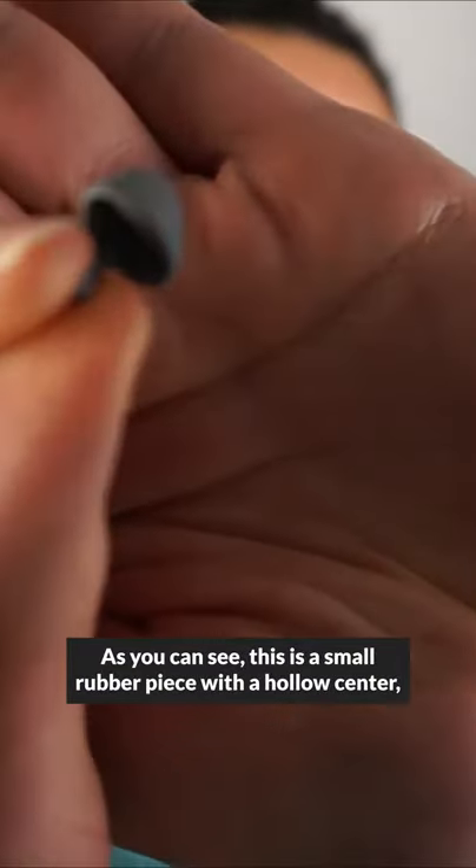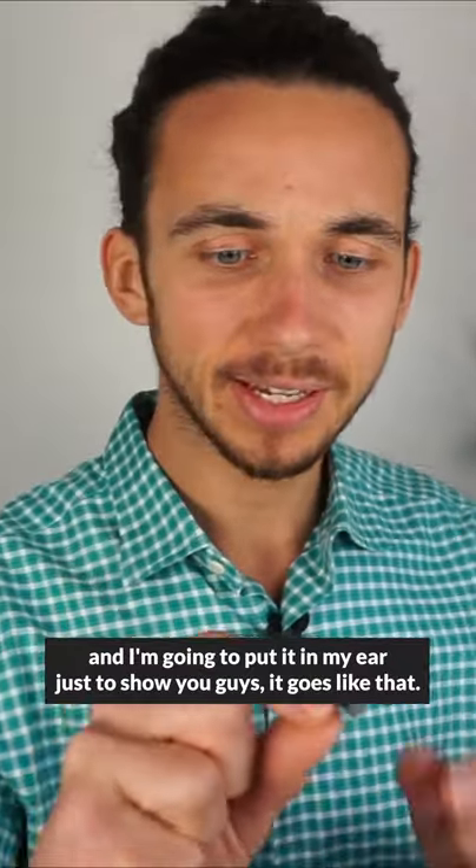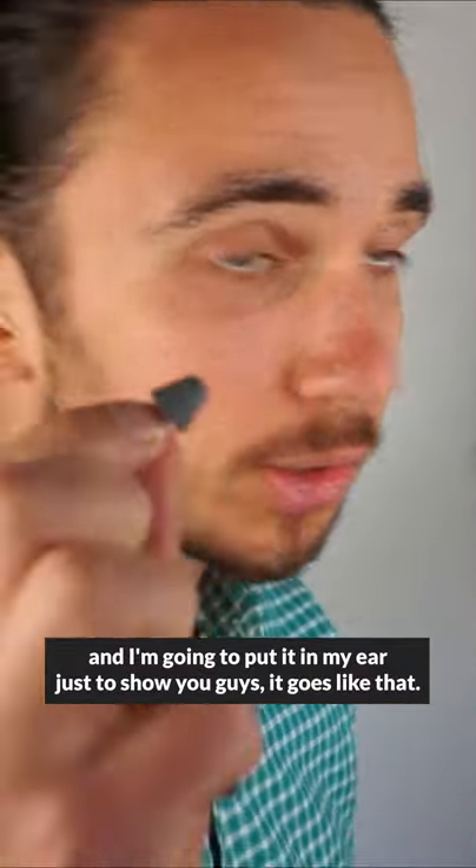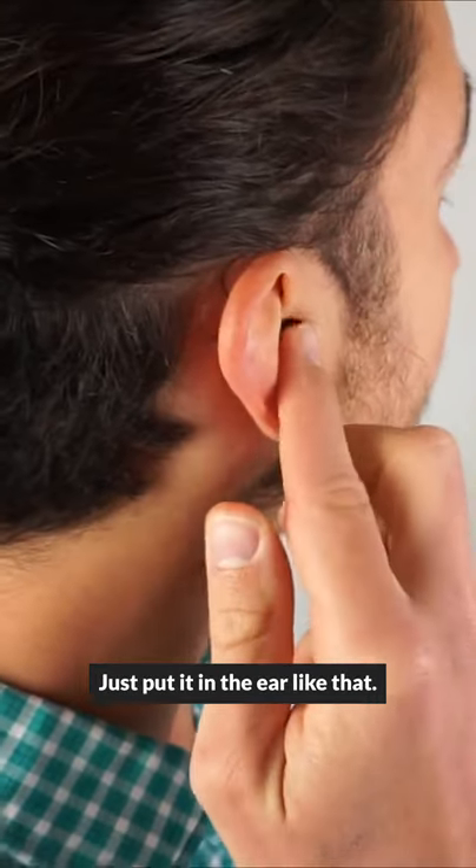As you can see, this is a small rubber piece with a hollow center. I'm going to put it in my ear just to show you — it goes in like that.